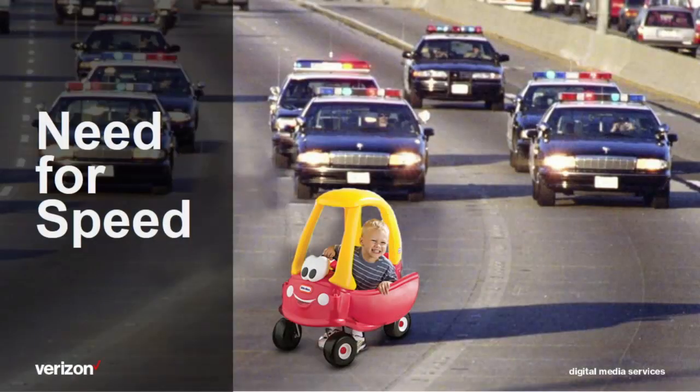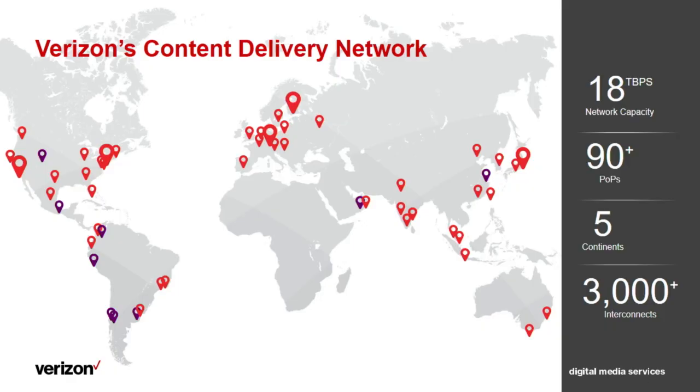The focus of my talk is need for speed. As you can see here, speed is important in all aspects of life, even if you're a child or an adult. And for a CDN, it's our top priority. We have around 90 POPs in five different continents, and we serve tens of terabits of traffic. When it comes to speed, we try to find every possible way to improve our performance.